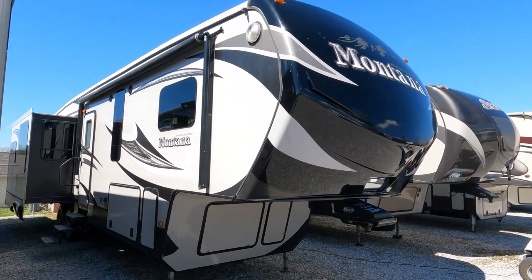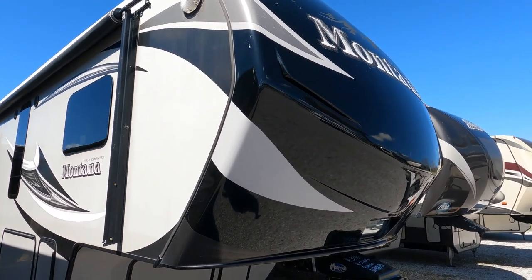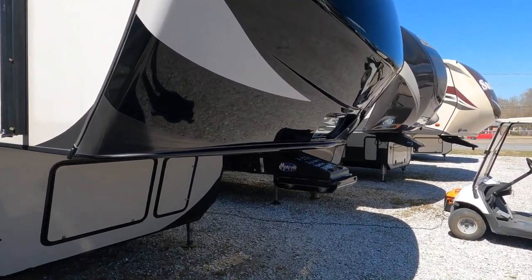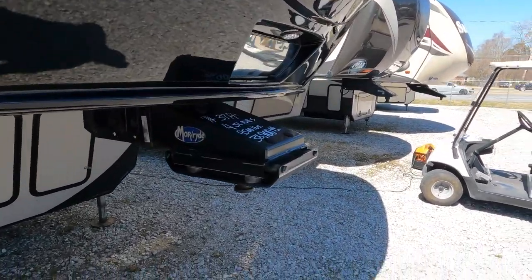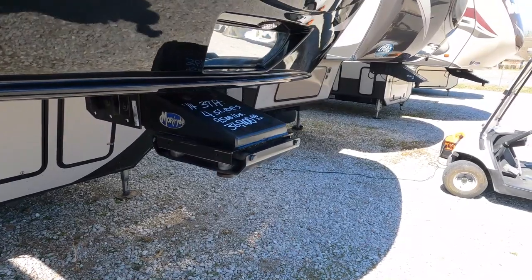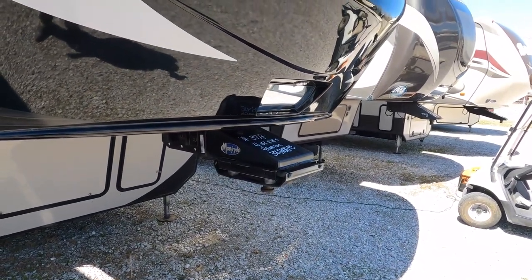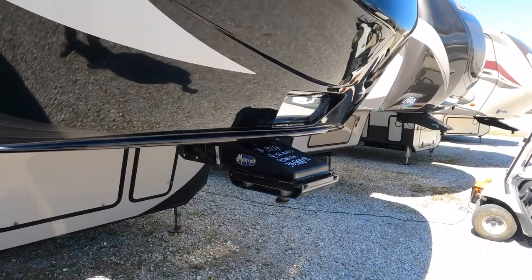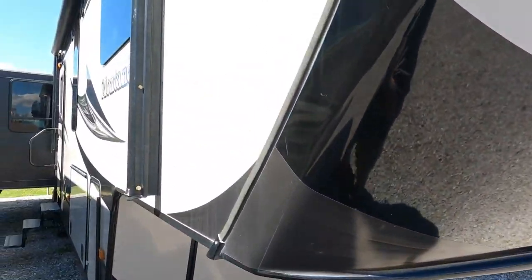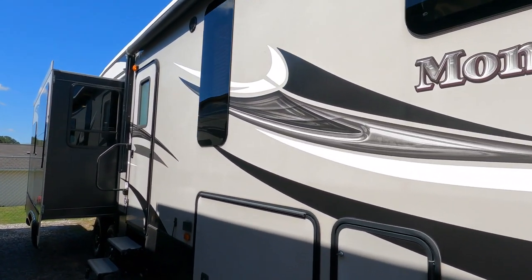It does have the HD Max with a full body paint fiberglass front cap. The More Ride hitch has rubber bushings built in to help absorb impact when you hit a bump or a railroad track with your truck — it doesn't rattle your teeth as bad. It does have a power awning and frameless windows.